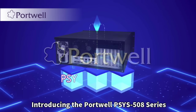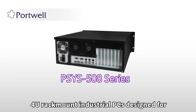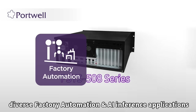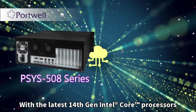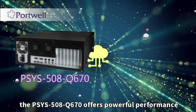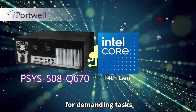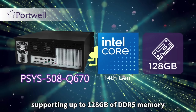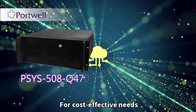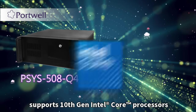Introducing the Portwell PSYS-508 series rack-mount industrial PCs, designed for diverse factory automation and AI inference applications. With the latest 14th gen Intel Core processors, the PSYS-508 Q670 offers powerful performance for demanding tasks, supporting up to 128 gigabytes of DDR5 memory.